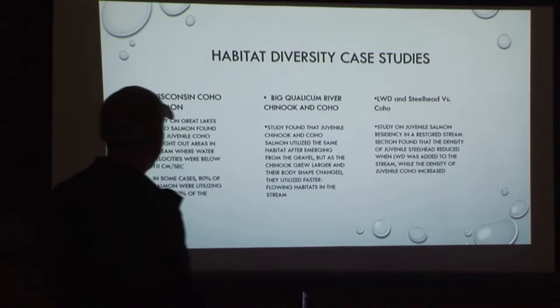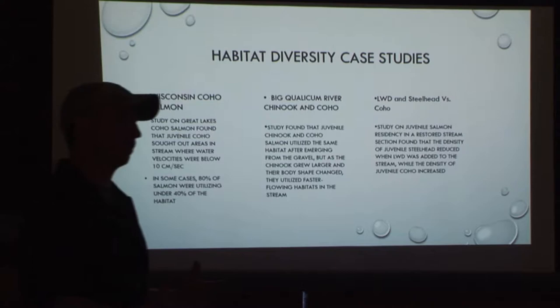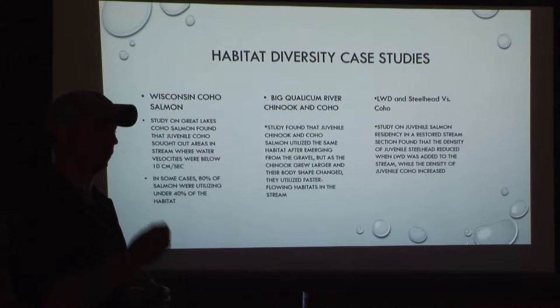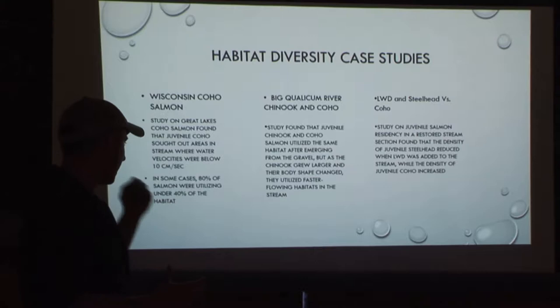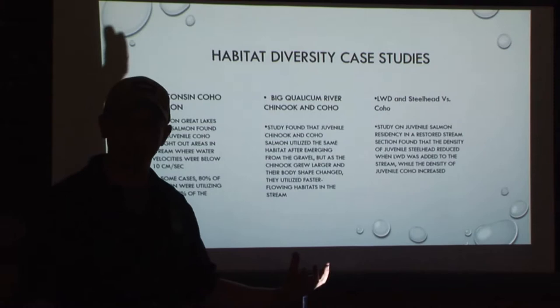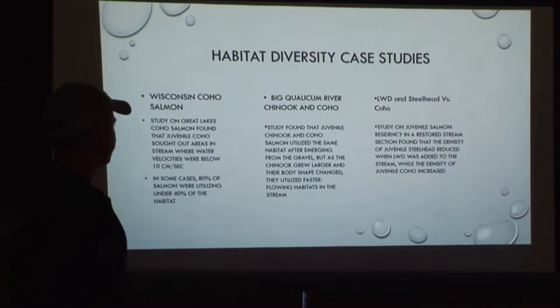I like a good case study, so I found three. There's a study on Wisconsin coho salmon. There are now four species of Pacific salmon in the Great Lakes — I think they have everything but chums. A study on Great Lakes coho salmon found that juvenile coho sought out areas where water speed was less than 10 meters per second, so much so that in some cases 80% of the salmon were only utilizing 40% of the available habitat. Chinook are going to use the faster portions; coho are going to use the slower portions. So within a given stream, you need a variety of speeds to accommodate all the fish you want.